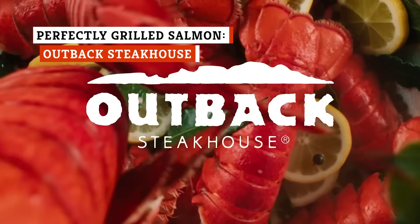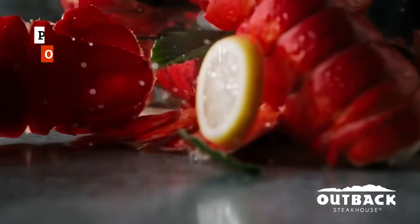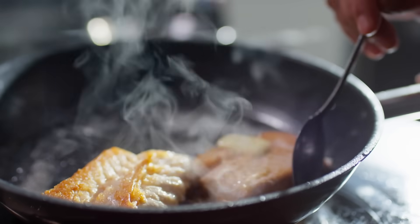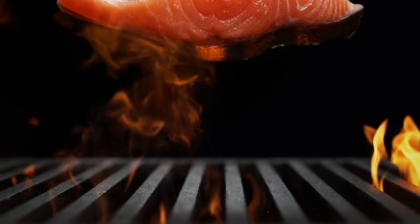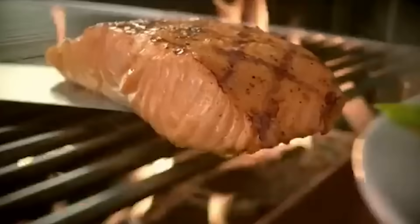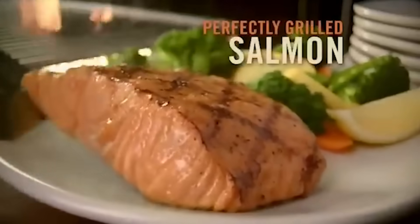The name pretty much sums it up on this one, and we're so elated that Outback Steakhouse offers it. Salmon is already known for its incredibly buttery and flaky texture, but when you add flavorful seasonings and perfect grilling techniques to the mix, it only makes things that much better. At Outback Steakhouse, the chefs know how to get salmon cooked upright.